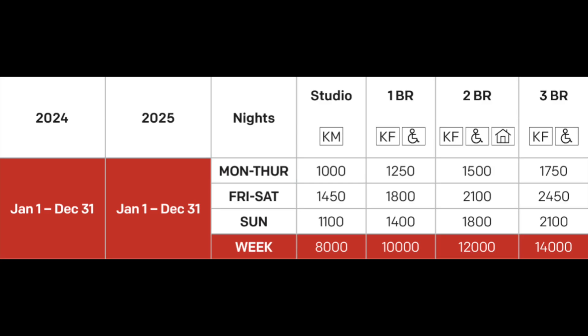The cost of a stay at the Worldmark Kihei is 14,000 points for the week, which translates to about 1,400 dollars — just under 200 dollars a night — which is amazing for a three-bedroom place in Hawaii.